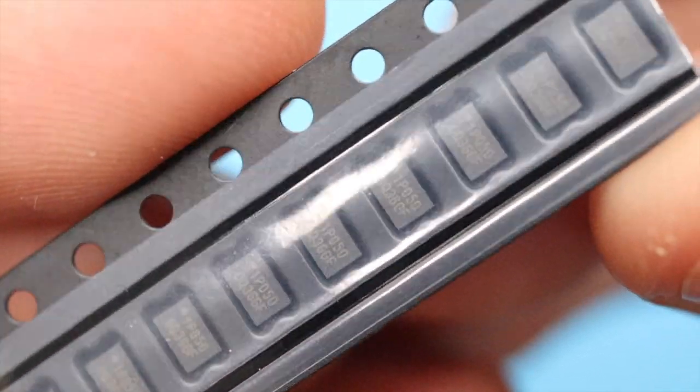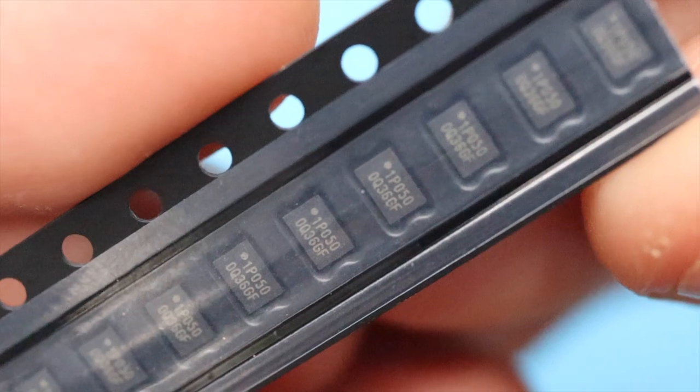The single unit price for RP2040 chips is going to be set at $1, plus you'll need a 20 to 30 cent external QSPI Flash in order to store the program code. And once there's real scale pricing in the autumn, they're expecting it to be significantly lower than that.